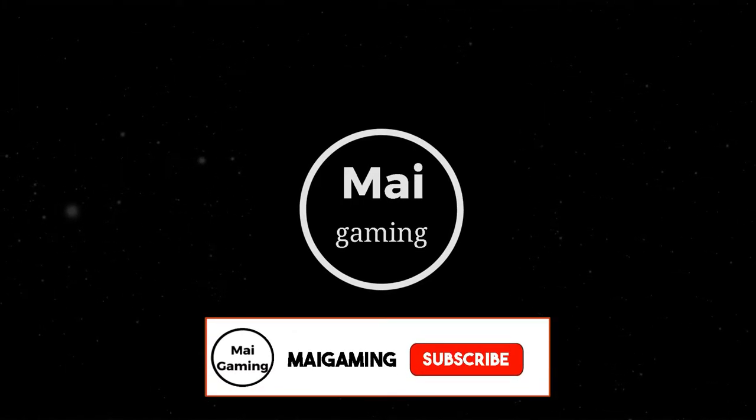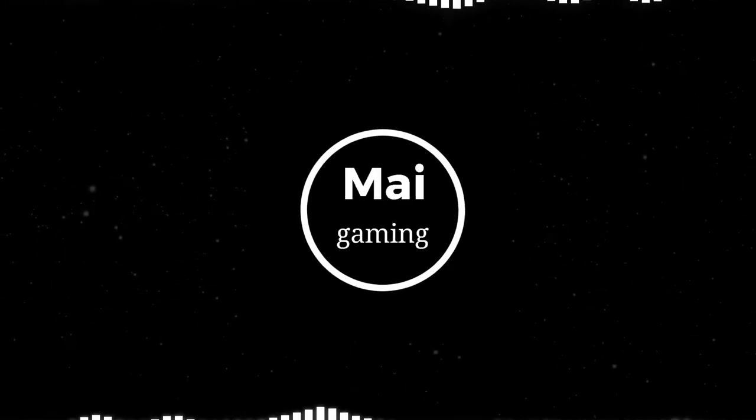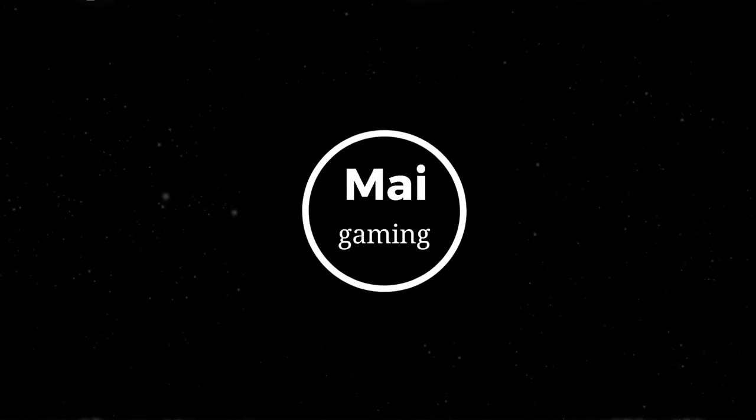So in conclusion, just be patient with the download. Your internet is trying its hardest, and you can speed it up by minimizing your tasks and connecting to Ethernet. It has to download a ton of files and install them.